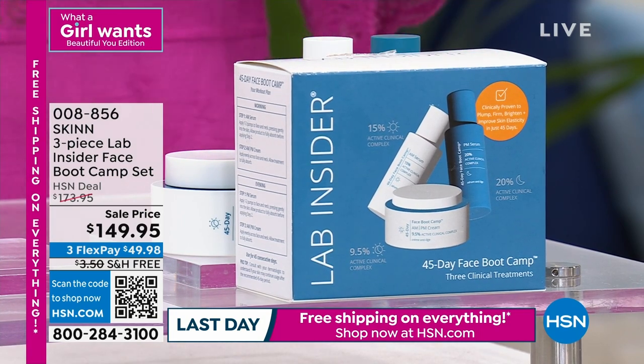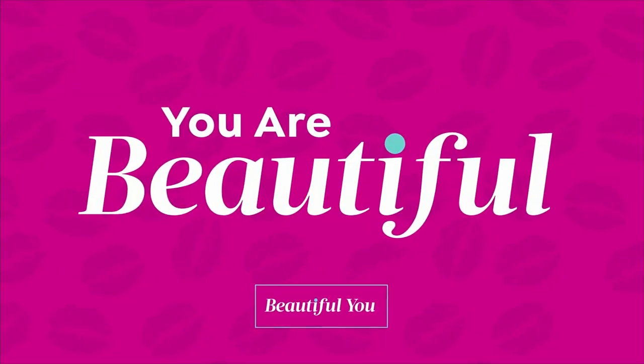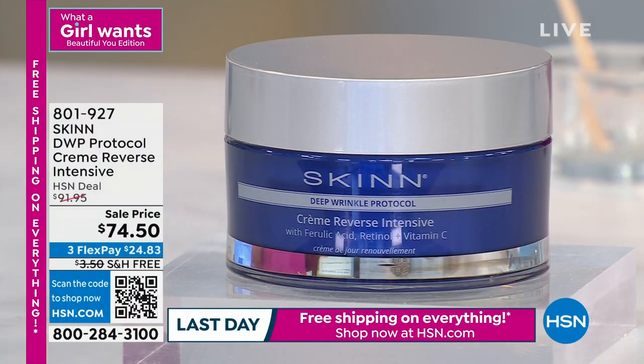Might as well try it today while it's on sale — we have flex pay and free shipping. I'm here with Dimitri James. He's the creator, the founder, the brains and the beauty behind Skin Cosmetics. Are we going to present our cleansers again this hour? Oh yes, because I want to show you how to use them too.